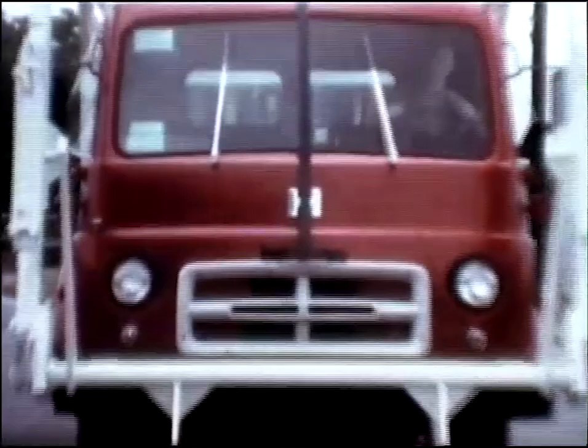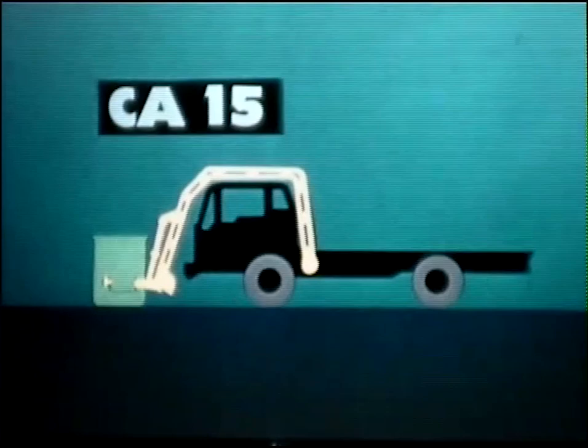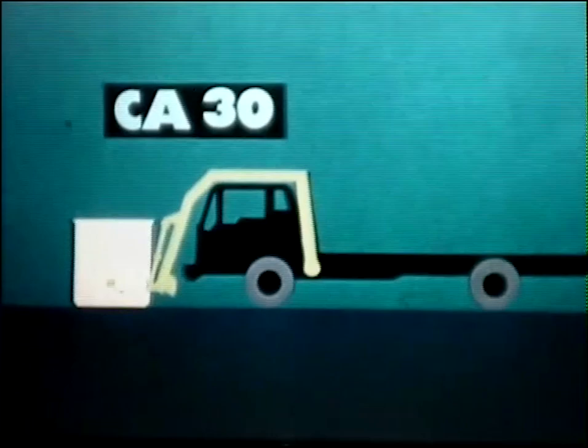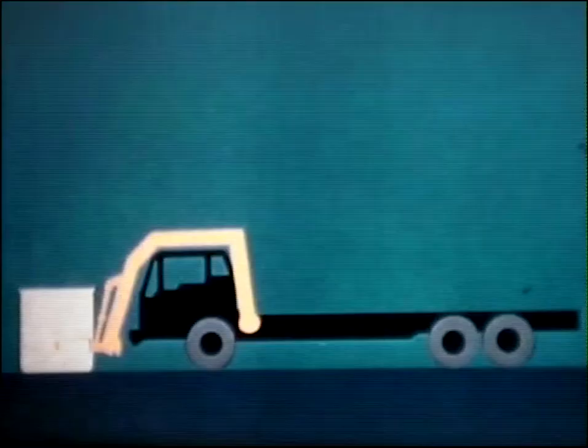Now let's take a closer look at the Dempster Dumpmaster. First, the clearance arms, which come in three sizes. Here's type CA-15, which has a gross weight lifting capacity of 1,500 pounds and handles one, two, and three cubic yard containers. Then there's the CA-30, which lifts 3,000 pounds gross, handling containers one through six yard capacity. For situations where extra heavy material must be handled, there's the CA-60, which lifts 6,000 pounds and handles all containers one through six yards.